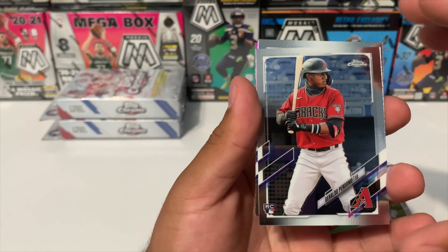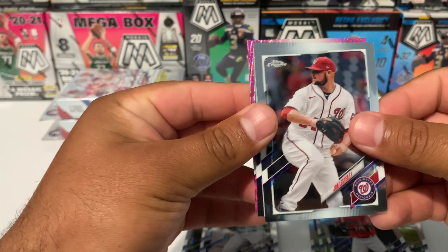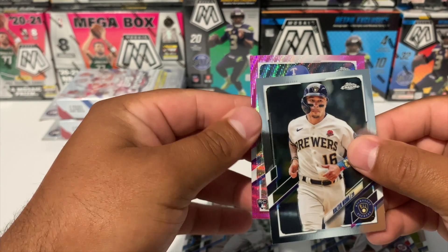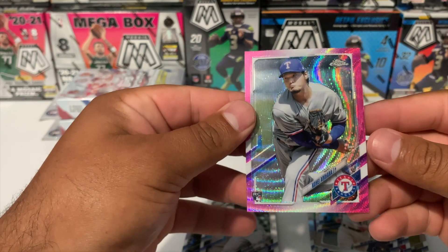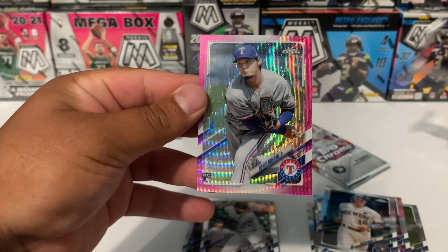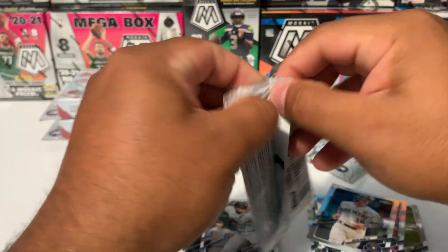We got Giraldo Perdomo rookie and Mr. John Lester. Let's see if we can pull a rookie on this pink — there's five cards in here. Yes, we got a rookie — who's that? Kohei Arihara! That's what the pink parallels look like. Really nice looking card, guys.